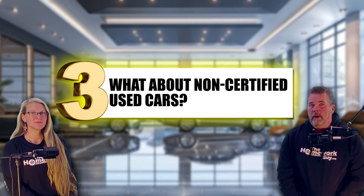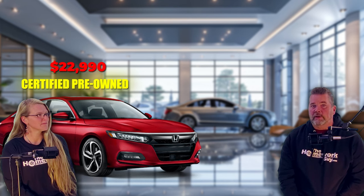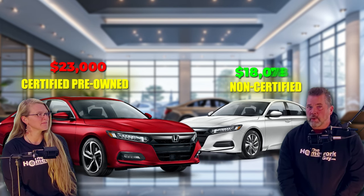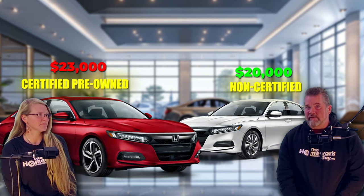Number three: what about non-certified used cars? On paper, these cars don't come with the fancy certification or extended warranties, but that doesn't mean you're getting a bad deal. Here's a comparison example: a 2019 Honda Accord CPO for $23,000 versus the same model non-certified for $20,000 — that's a $3,000 difference. With that kind of money, you could buy an extended third-party warranty yourself or cover future repairs outright by saving that money in your own bank account, something we do all the time. You just have to make sure you're buying a warranty that's worth the money.